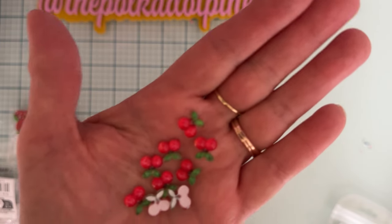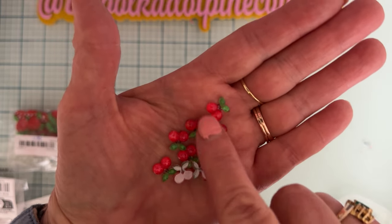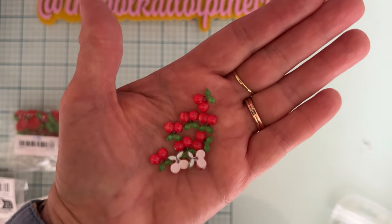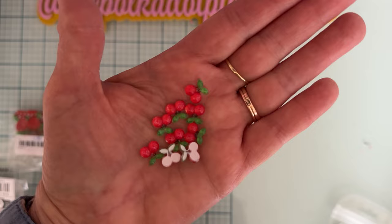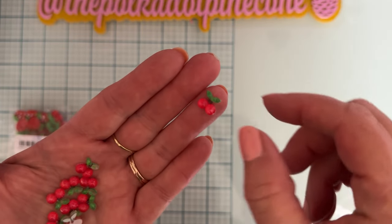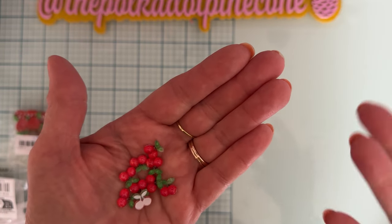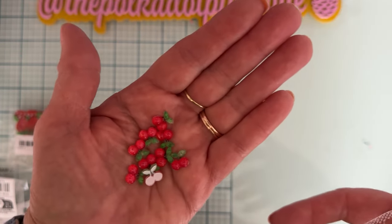Here's the next one — these are tiny little cherries and they have more of that clear, shiny type look. These are probably more like nail art because look at the size of them — they're a lot smaller, but that's what I wanted. These were $1.04 and there are 30 of them.